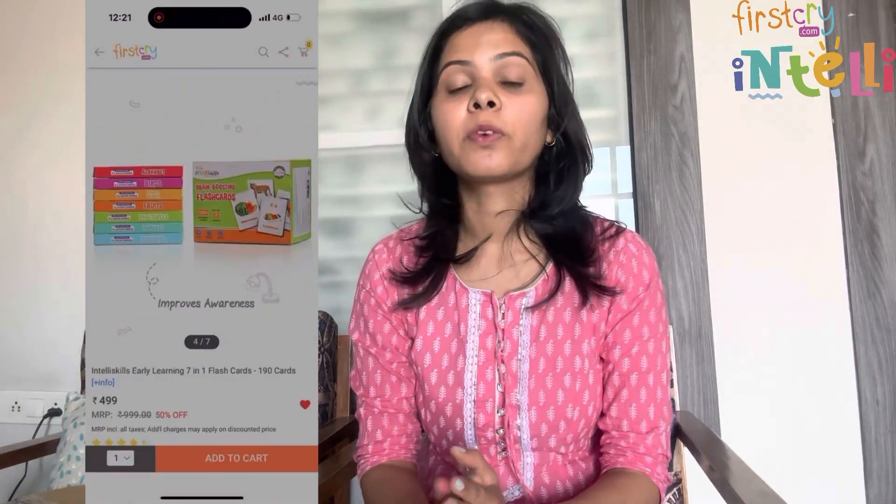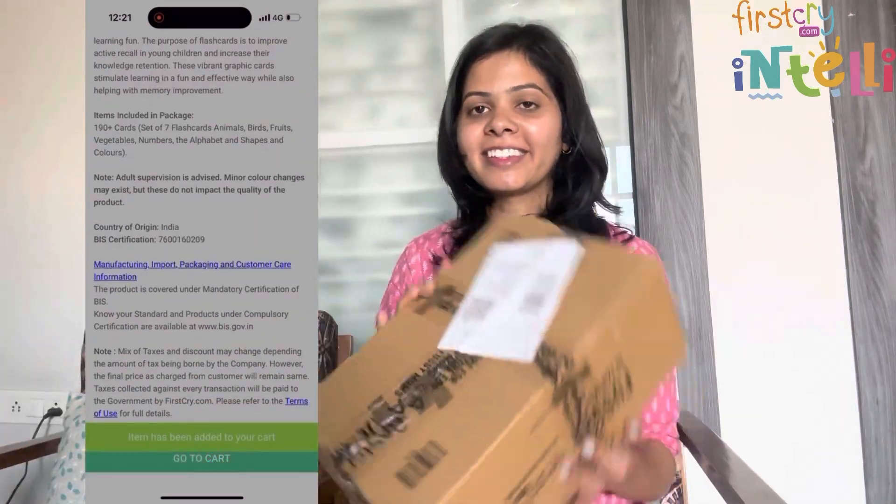This time I have bought FirstCry IntelliKit's seven-in-one flash cards for Ayu. Let's open it — this is the packaging, this is how it is packed.